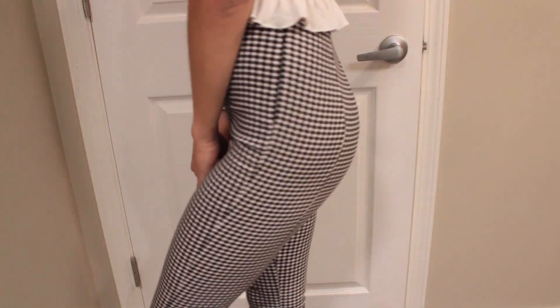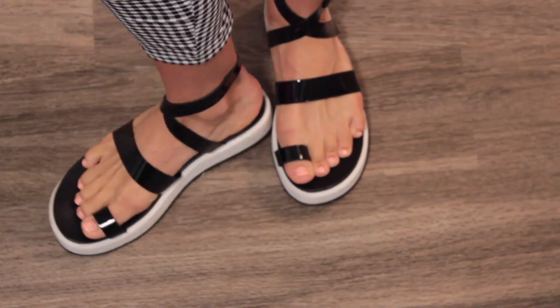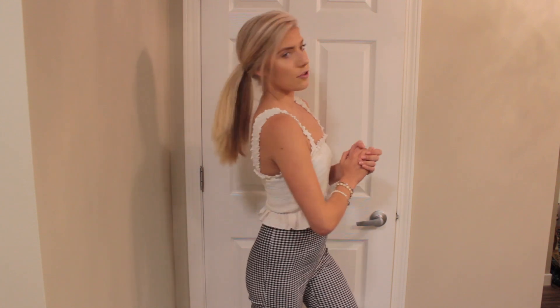They're super stretchy and super comfortable, which is great, especially walking around all these houses. I'm wearing these super comfortable sandals from Target to top off the outfit — I think it just adds a lot. For jewelry, I'm just wearing these earrings from my jewelry line — I'll have the link down below if you guys want to check them out. And I'm just wearing a couple little bracelets. I decided to straighten my hair and throw it back in a ponytail because it is so hot out. That's the look for day two.